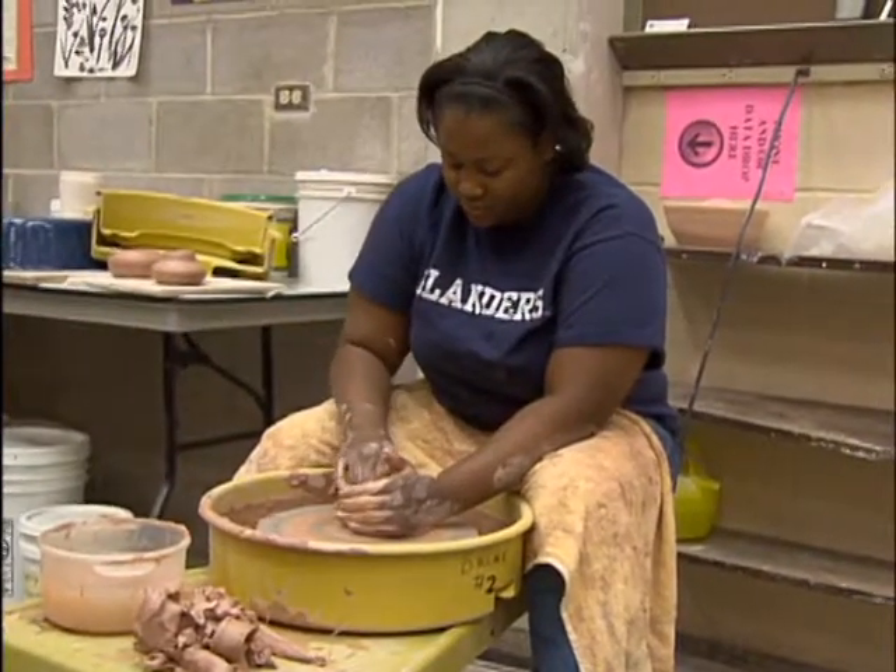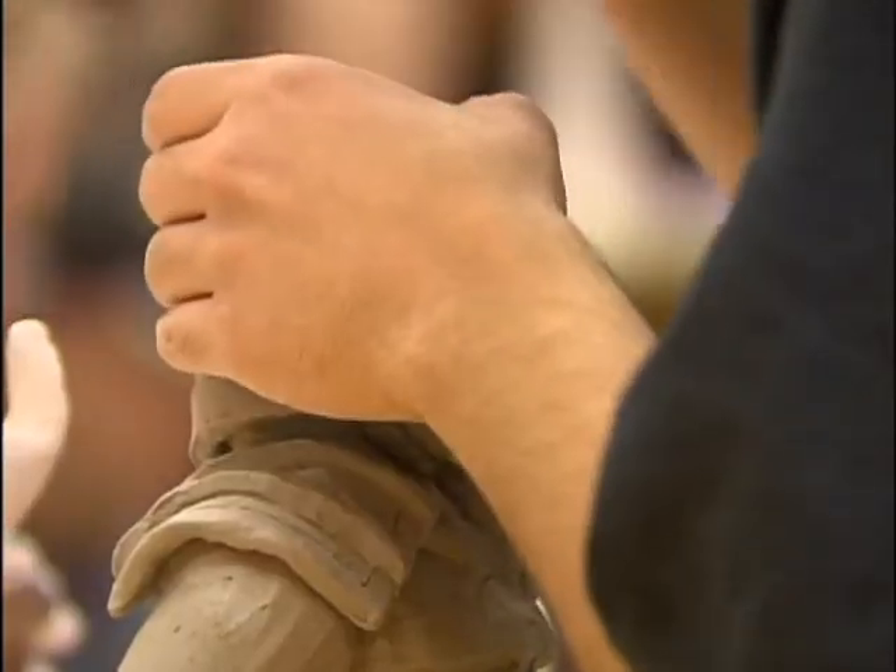Their art studies can take students down many roads, but one definite stop along the way is the annual student art sale.